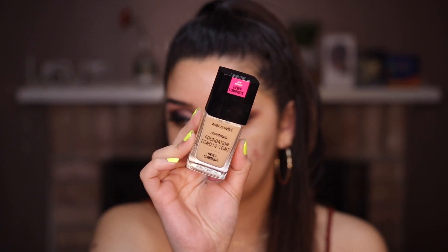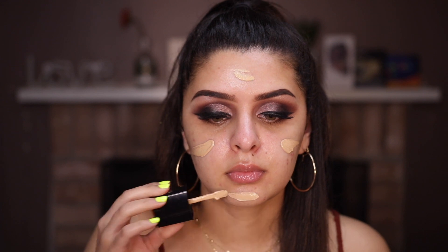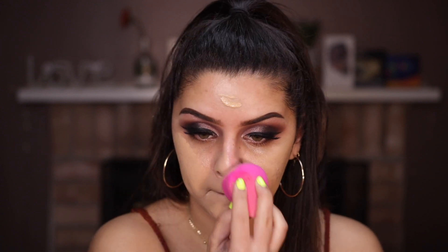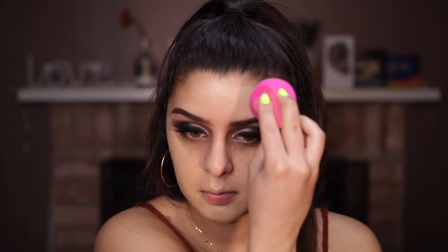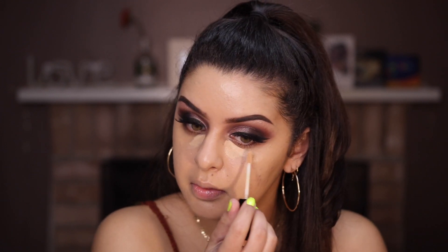Let's move on to foundation. I'm using the Wet n Wild Photofocus Dewist Foundation in the shade Golden Beige, like I mentioned. I'm taking the bouncy side of the sponge — this got really big and fluffy which I love. Something that really impresses me about this foundation is the coverage. I'm putting a little bit more on my cheeks because I need a bit more coverage, but Jesus, this covers a lot and it looks really good.